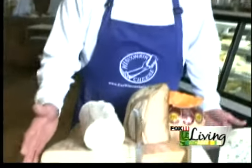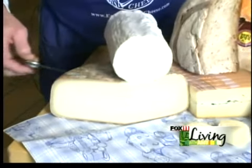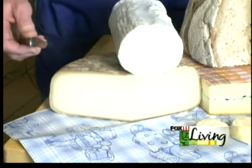Welcome everybody — I understand you want to go to France but you can't afford it, so why don't you come here? We're going to take you to France on this little tour of cheeses that Nala's has. Let's take a look. This large one down here on the bottom is called Ossau-Iraty — it is a sheep's milk cheese from the Pyrenees, which is between France and Spain.